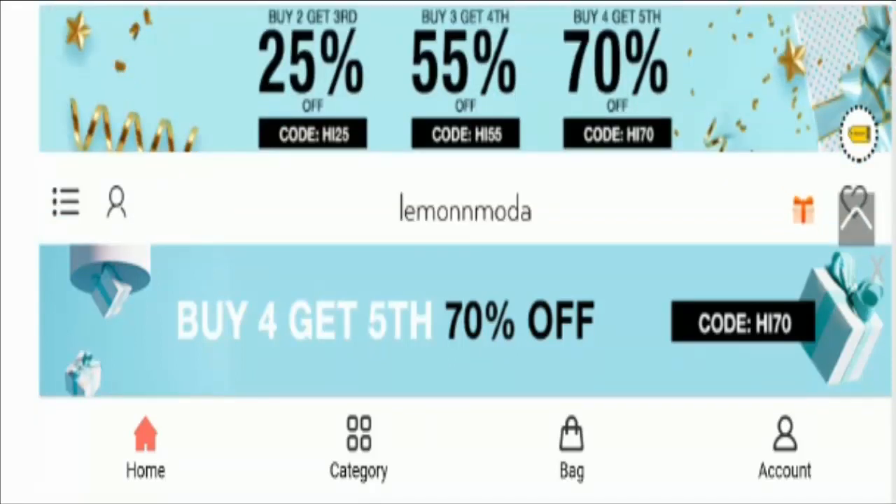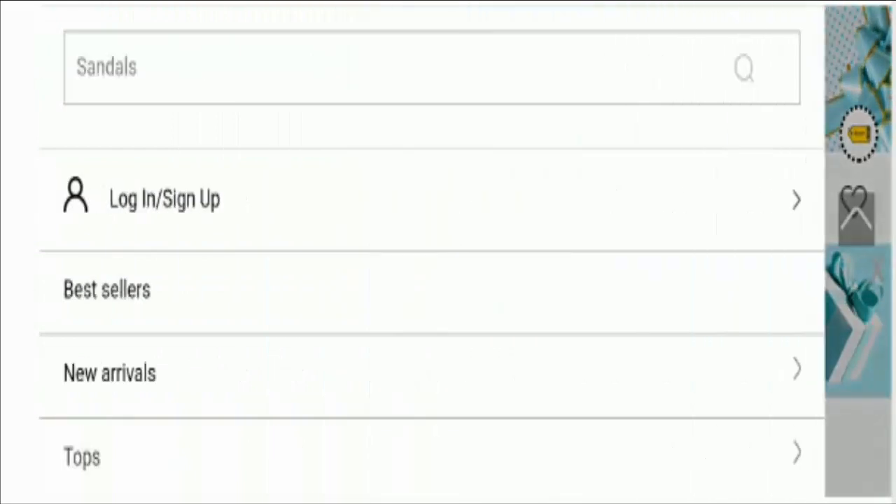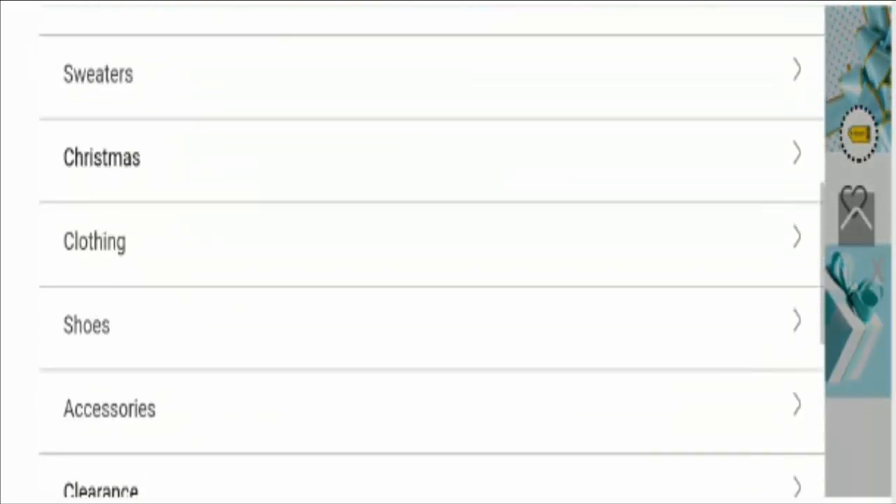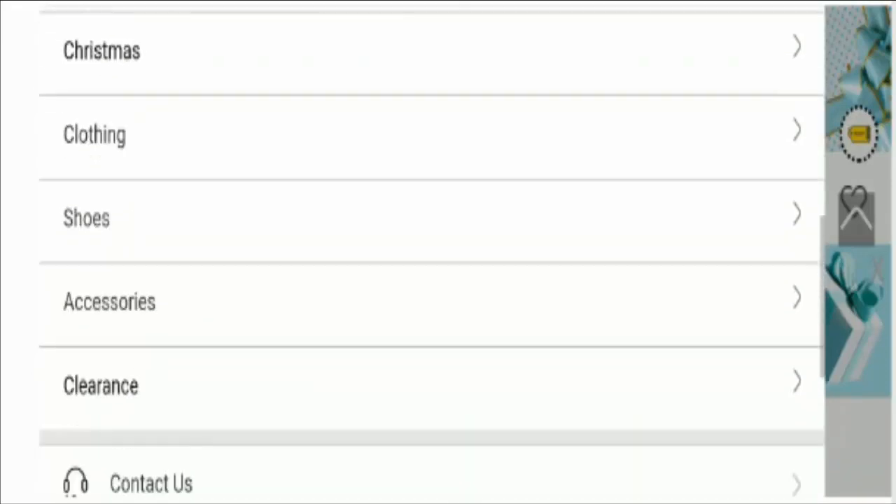Now, without wasting time, let's check out the other information related to payment and shipping. This is the menu option button where you will find the product category.